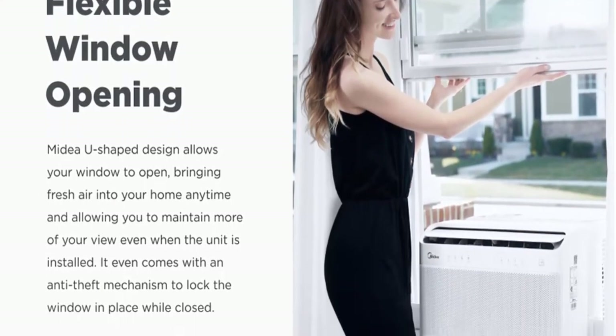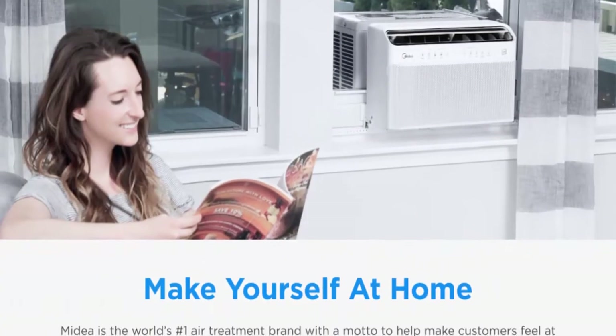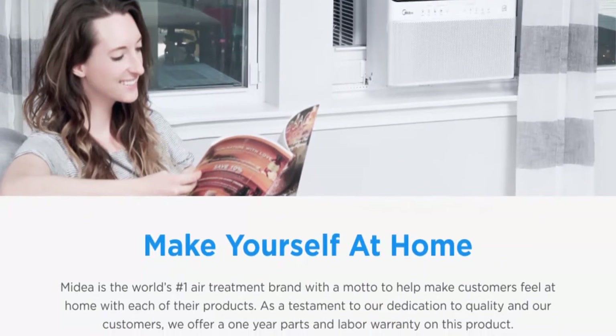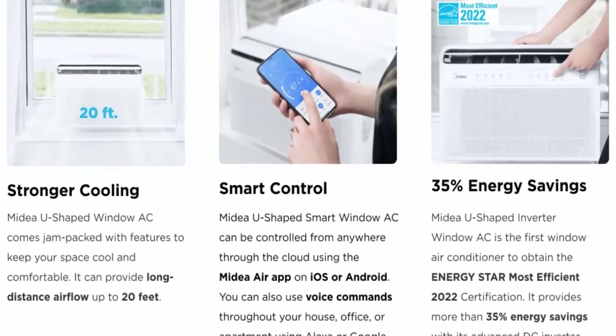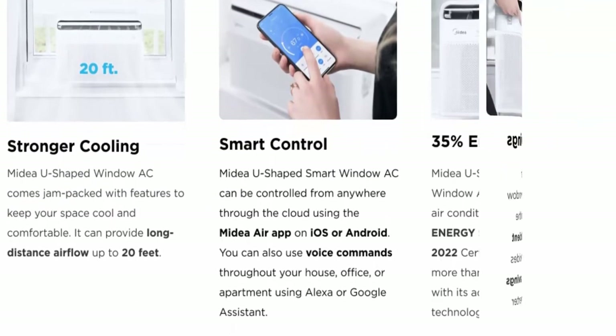Smart Control: the Midea U Smart Inverter Air Conditioner is Wi-Fi enabled and can be controlled from anywhere through the cloud using the MideaAir app on iOS or Android. You can also use voice commands throughout your house, office, or apartment using Alexa or Google Assistant.